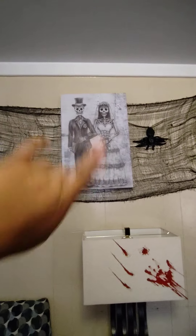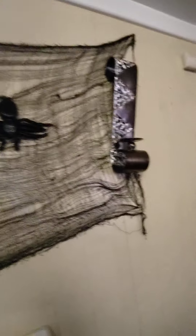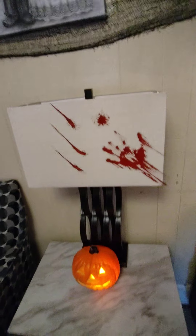Over here I didn't do much. Let me tell you — I love the painting. It looks so small but it's actually really big. The spider is cute and so are my little candle holders. My lamp has bloody hand stickers on it.